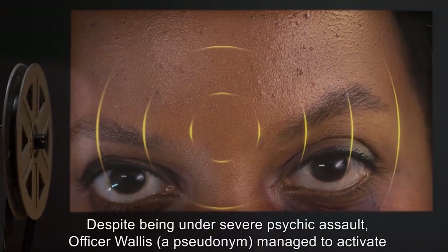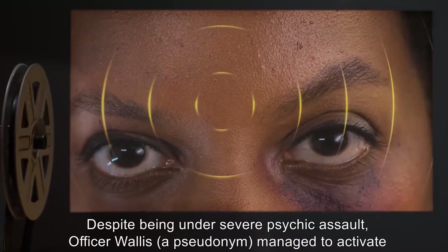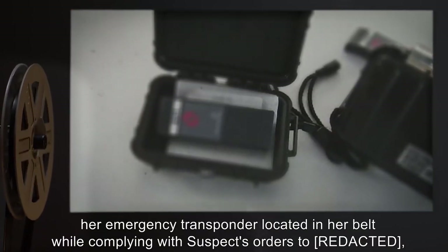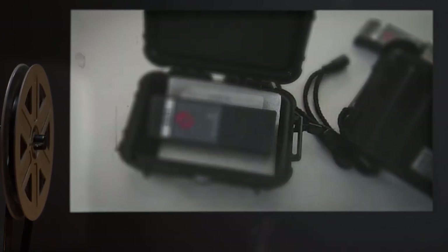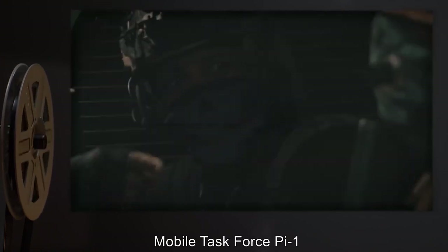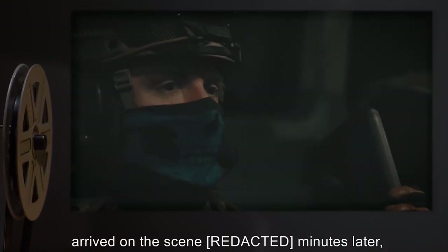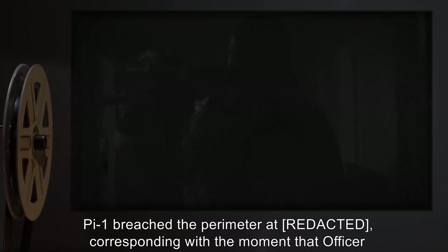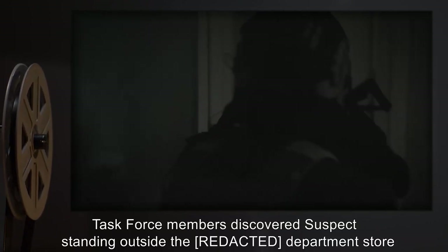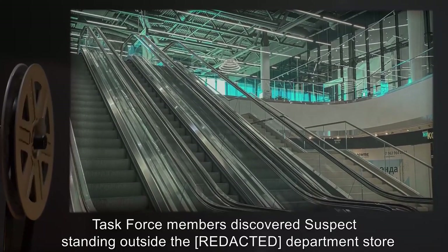Despite being under severe psychic assault, Officer Wallace (a pseudonym) managed to activate her emergency transponder located in her belt while complying with suspect's orders, alerting the Foundation of the situation. Mobile Task Force Pi-1 'City Slickers' arrived on the scene minutes later, disguised as an FBI special anti-terrorist task force. Pi-1 breached the perimeter at the moment Officer Wallace's vital signs telemetry ceased transmitting.